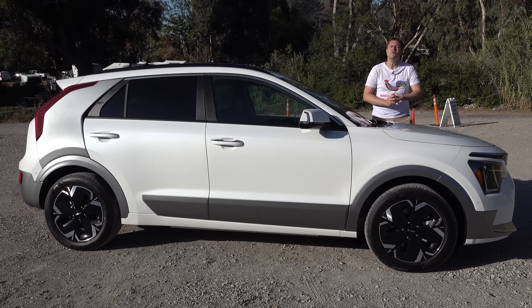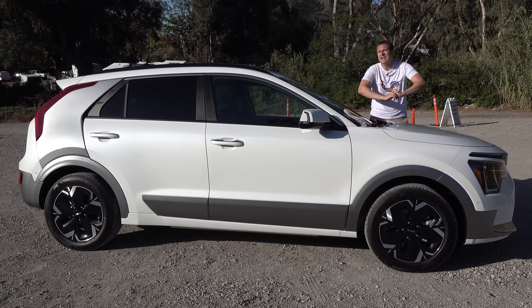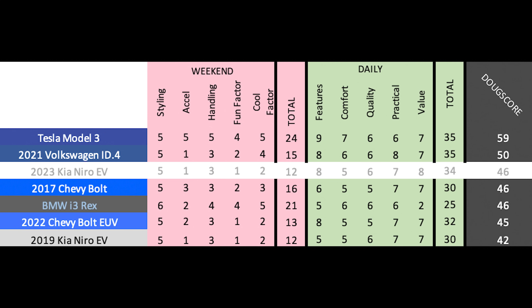And so that's the new 2023 Kia Niro EV — a nice little electric car, but it faces a lot of competition from a litany of new electric cars, including Kia's own EV6. But this certainly holds its own and it's definitely interesting and quirky. The Doug Score is 46 out of 100, which puts the Niro EV ahead of all its relevant competitors I've tested — the Chevy Bolt EV and EUV, the prior Kia Niro EV, and the BMW i3 — though it can't quite beat the Volkswagen ID4 or Tesla Model 3. That's okay because both of those cars are a lot more expensive. So if you're looking for an electric car with a reasonable price, this is a great option with some impressive technology.